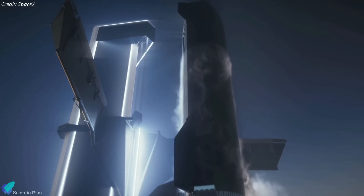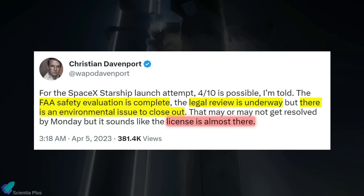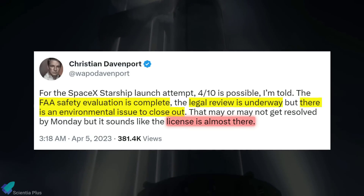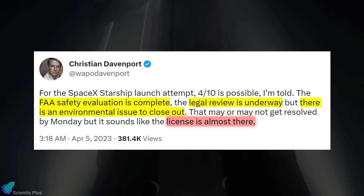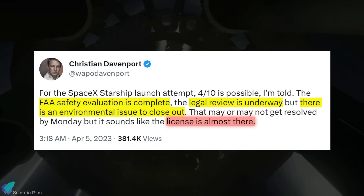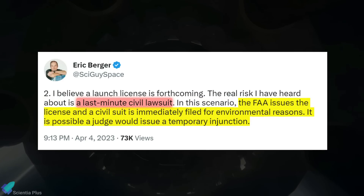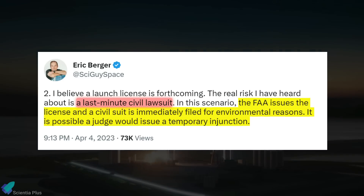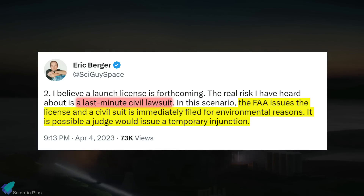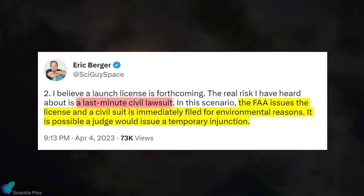While the flight test is approaching, the FAA has yet to issue SpaceX a license to launch Starship into orbit. According to sources cited by Washington Post space reporter Christian Davenport, the launch license is very near as the FAA safety evaluation is complete and the legal review is underway, but there is an environmental issue to close out. Ars Technica science editor Eric Berger pointed out on Twitter that there is a chance a civil lawsuit regarding environmental problems will be filed immediately following the issuance of the launch license, and a court could order a temporary injunction to stop the flight test until the lawsuit is settled.